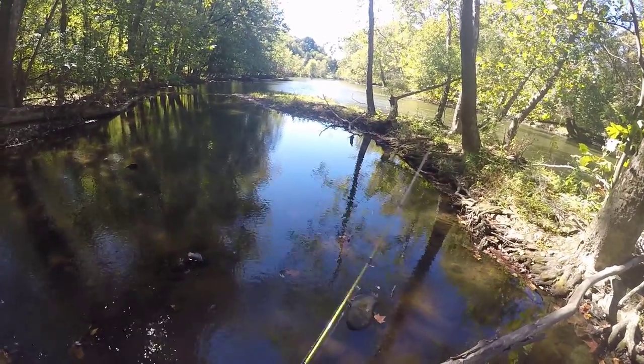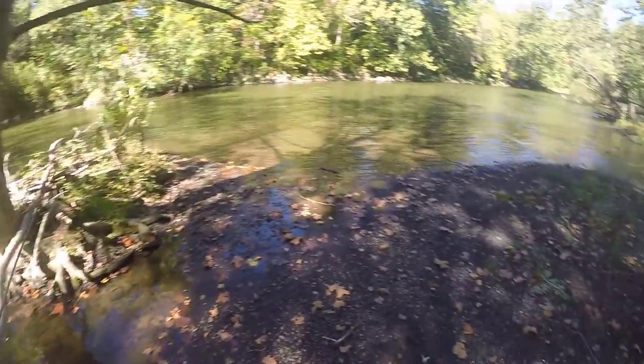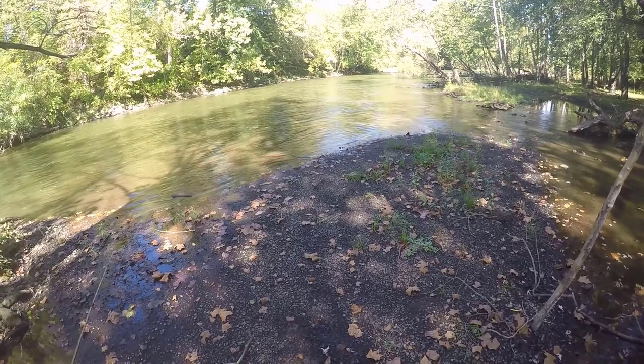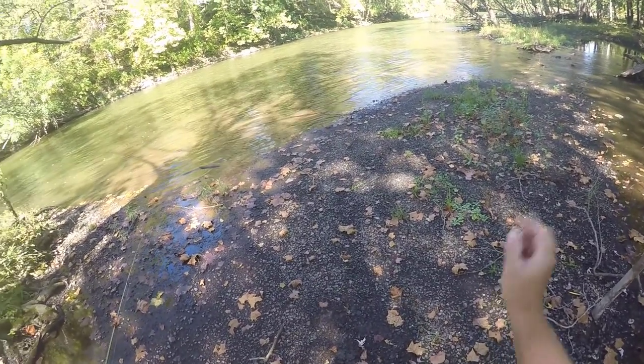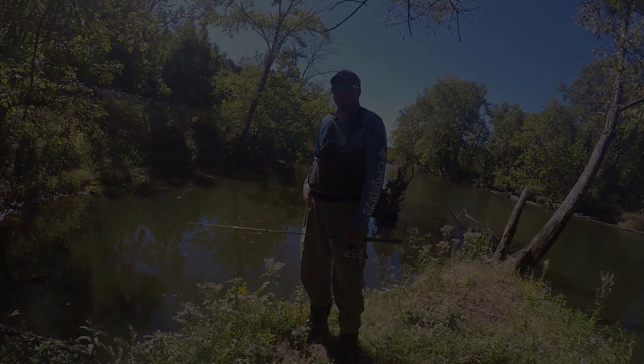There's my partner wondering what I'm doing, so I'll shut this camera off and get down to him — and that's it. FishingWithVance.com. See you next time on the water. FishingWithVance.com — fall on the water. See you next time. Bye!